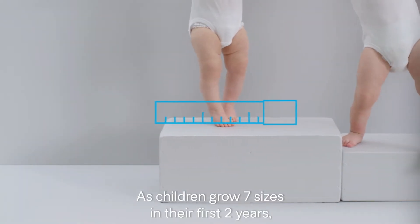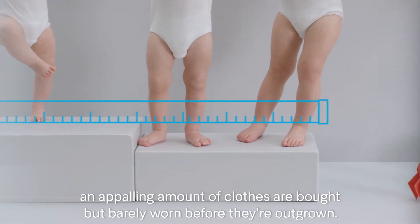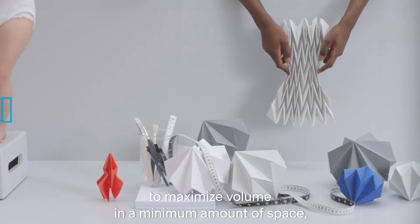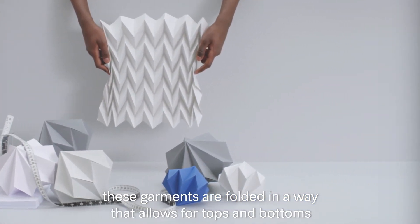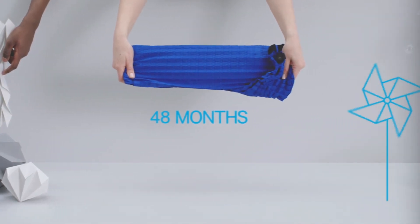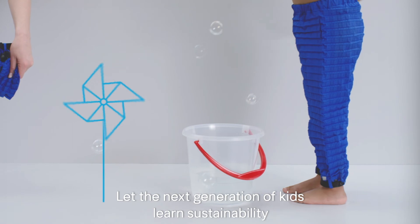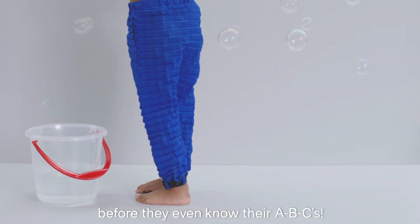As children grow seven sizes in their first two years, an appalling amount of children's clothes are bought but barely worn before they're outgrown. Inspired by space engineering and origami to maximize volume in a minimum amount of space, these garments are folded in a way that allows for tops and bottoms to expand and fit each child for years. The material is windproof, waterproof, and created to endure years of adventurous play. Let the next generation of kids learn sustainability before they even know their ABCs.